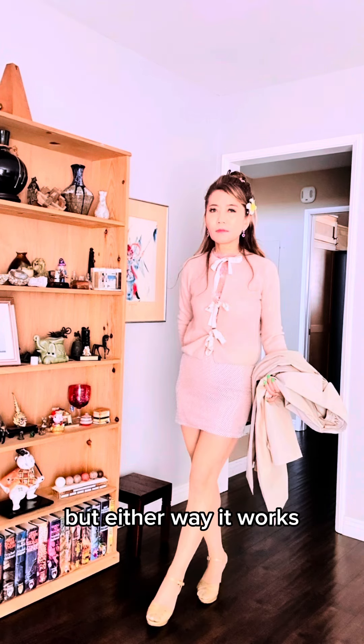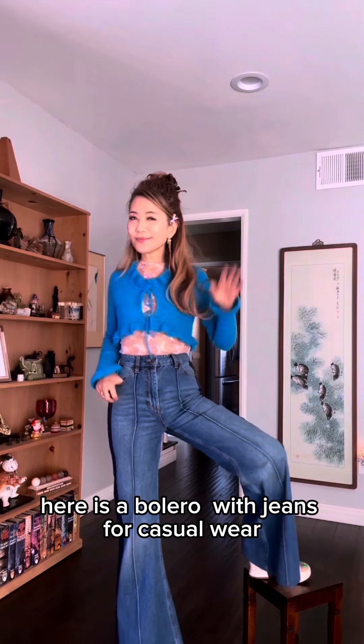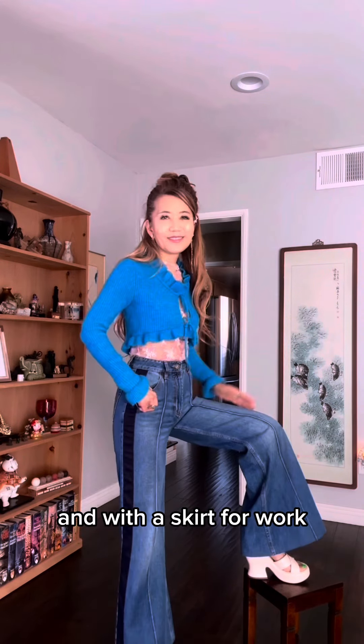Here is a bolero with jeans for casual wear, and with a skirt for work.